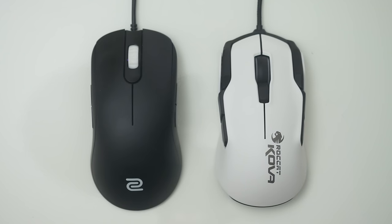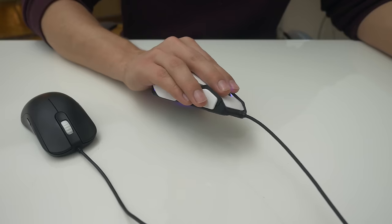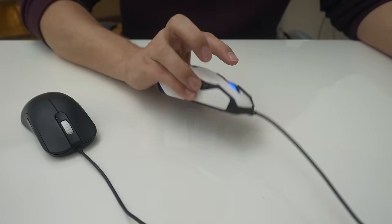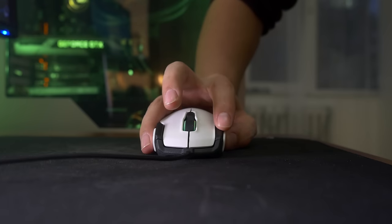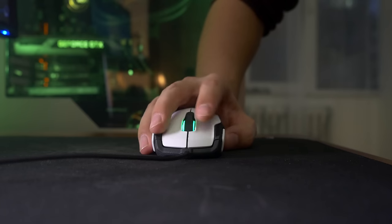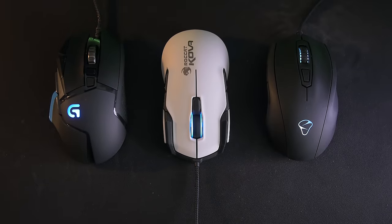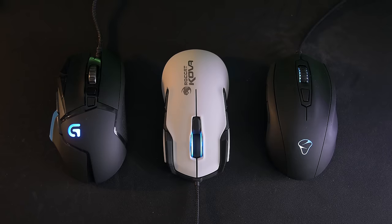Having said that, it's still quite a comfortable design. The mouse feet offer really smooth glide at the bottom and the buttons are satisfactory. The primary left and right clicks are surprisingly heavy for a MOBA and FPS mouse — they feel the heaviest compared to my two daily drivers, the Logitech G502 and the Mionix Caster. Here's a sound sample.